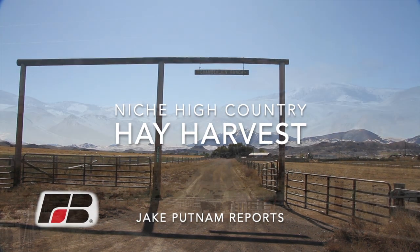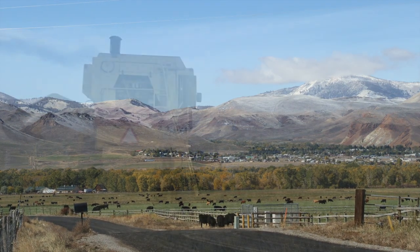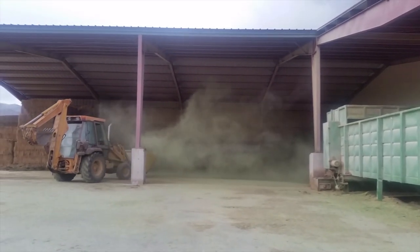The Chamberlain Ranch outside of Chalice reached a harvest milestone this week. They just got in the last of the 2019 hay crop. We were able to glean a new market that has absolutely taken off for us. Gary Chamberlain farms on the border of the Frank Church Wilderness.